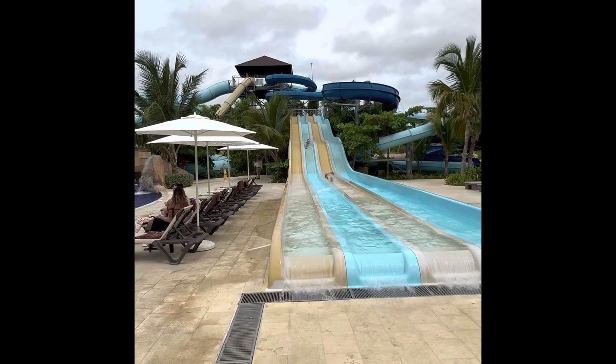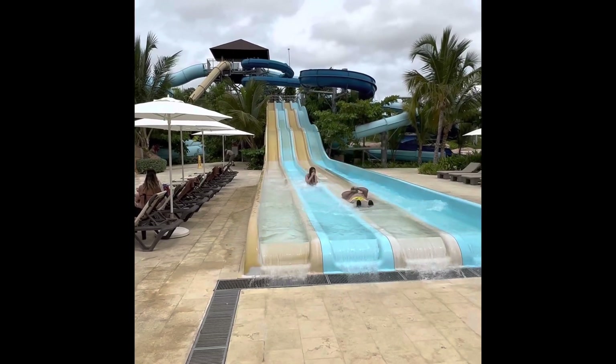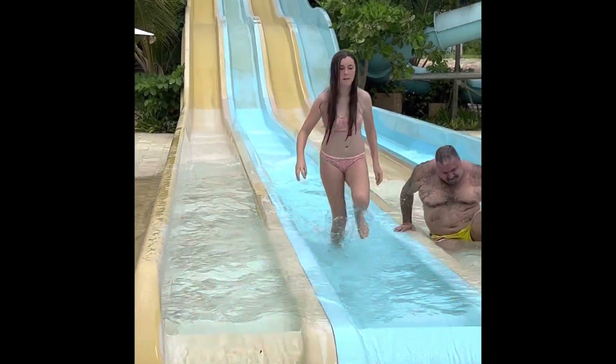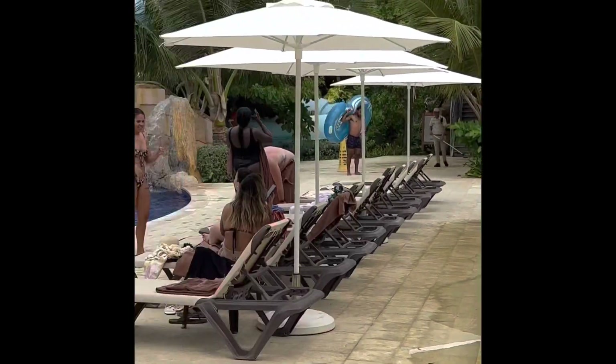Brie's on the blue slide. All right, Brie, what was your overall fun rating? I would say like 7 out of 10. Speed rating? 6 out of 10. Yeah, it didn't look too fast, but it looked fast enough. I saw you were turning sideways a little bit. Yeah, I did that because you go a little faster when you're on your side. Good pro tip from a 12-year-old.